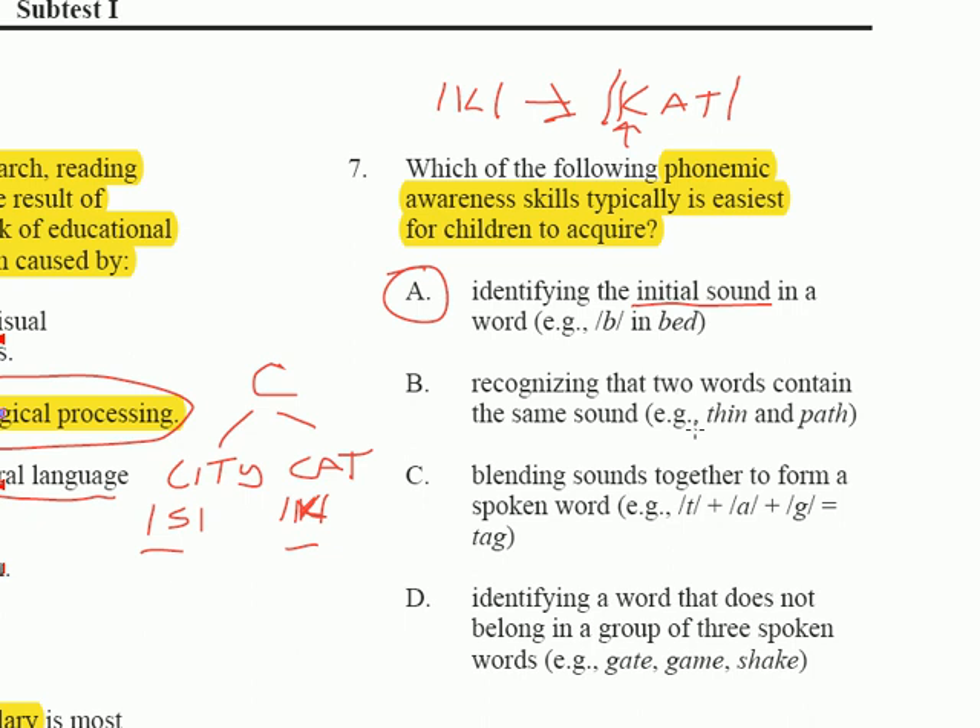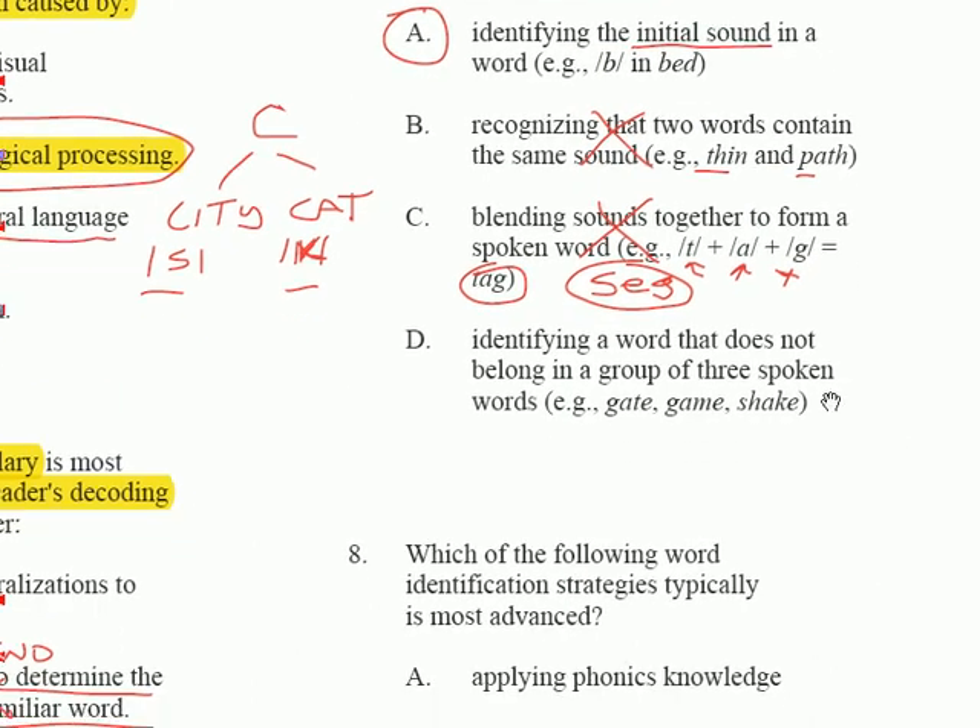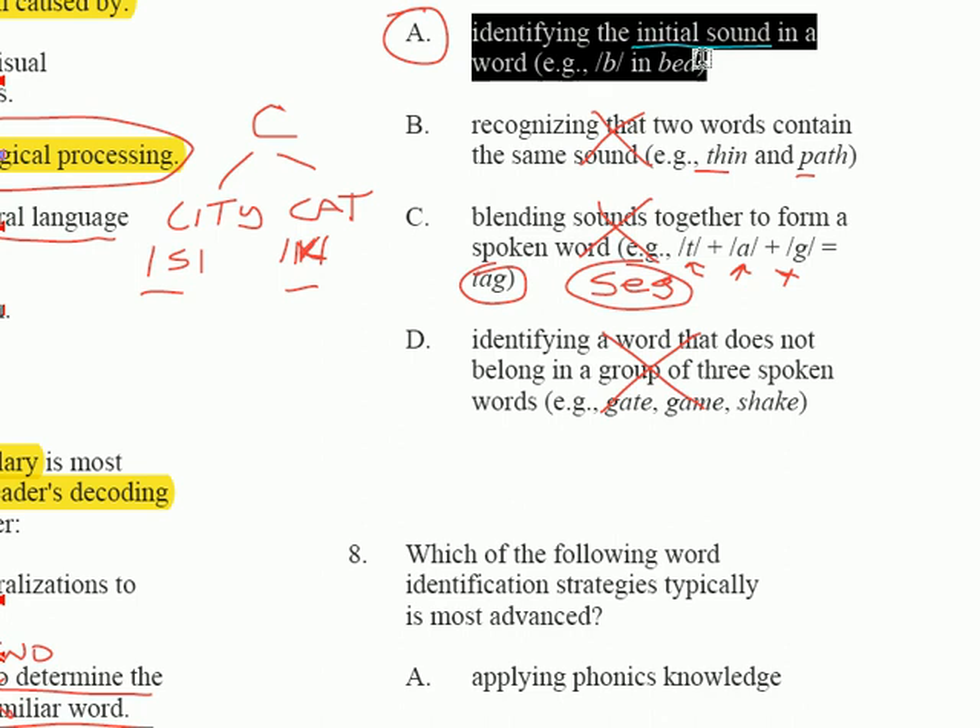Comparing a TH sound to a P sound is harder because you've got to distinguish challenging sounds. Blending sounds together to form a spoken word is a later phonemic awareness skill — quite hard. Segmenting is the highest level of phonemic awareness, where you take a spoken word like 'tag' and break it up into T, A, G, hearing all the sounds within. Identifying a word that does not belong in a group is too advanced because you have to hear all kinds of sounds. The easiest task is identifying the initial sound, so A is correct.